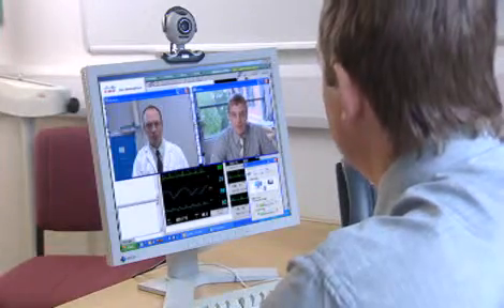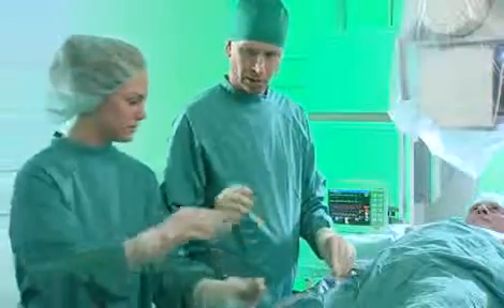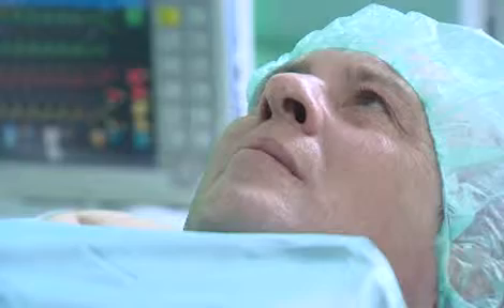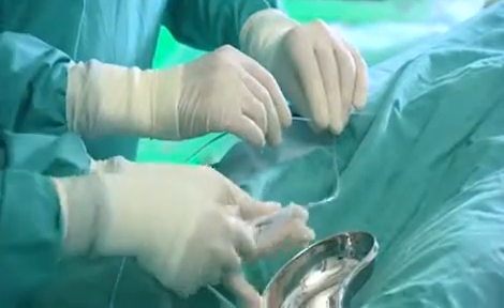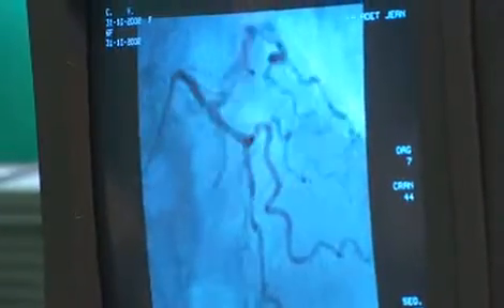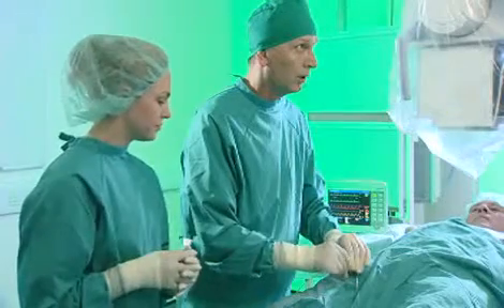Dr. Roberts decides Mr. Alonzo needs an angiogram and books the next available appointment. A few days later, it's time for the angiogram. Using the latest digital imaging technology, the results are instantaneous. The high-resolution digital files are transferred via the Cisco Medical Grade Network and stored alongside Mr. Alonzo's medical records. A written diagnosis and interpretation are available to his local GP.